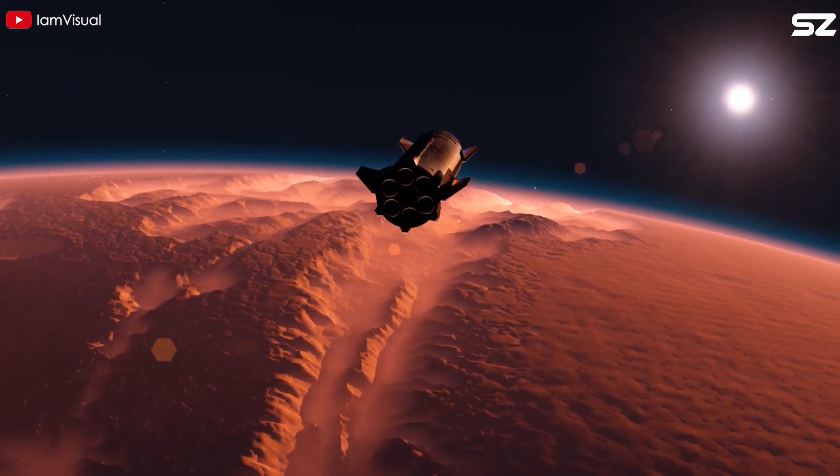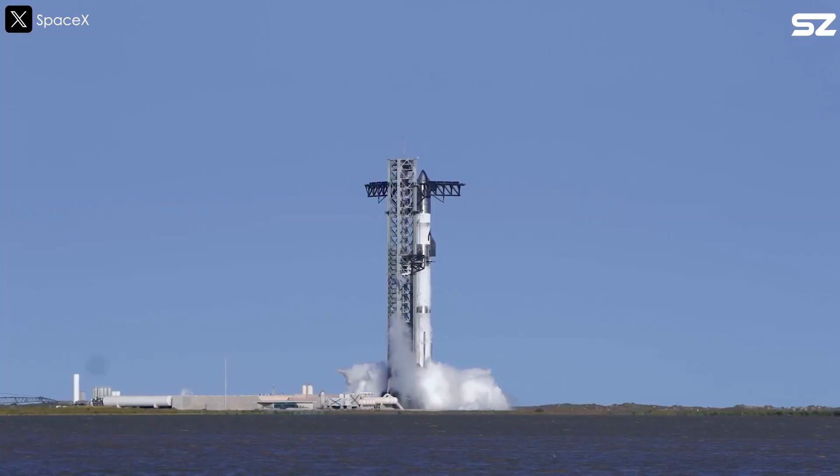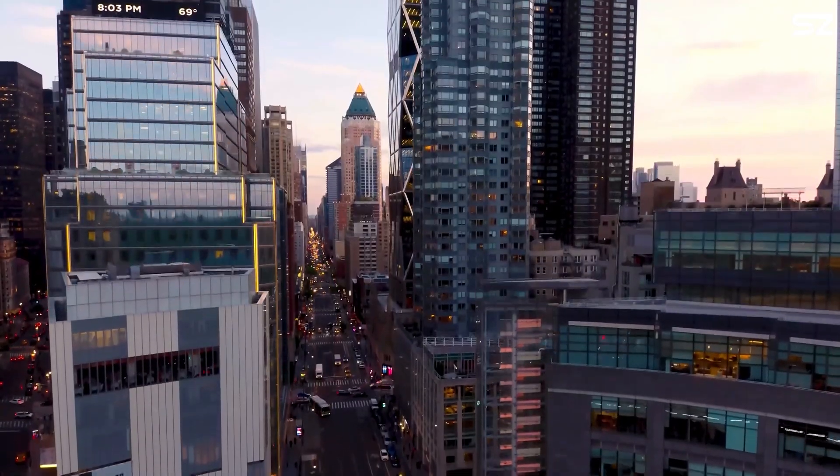Which engine do you think will power Starship's journey to Mars? Raptor 3, Raptor 4, or maybe even Raptor 5? Drop your thoughts in the comments. That's it for today's episode — thanks so much for watching and see you next time.